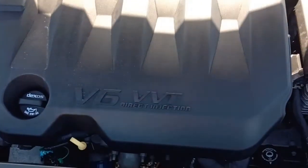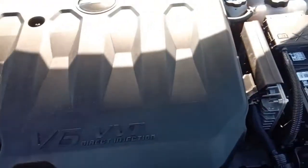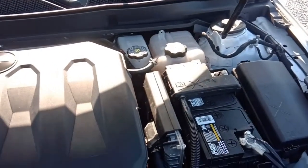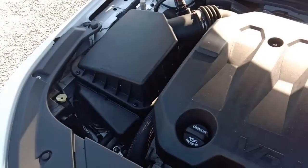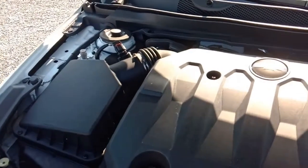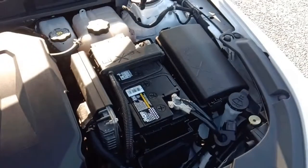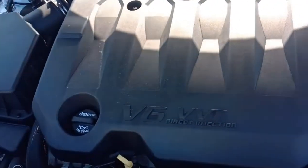This is the 3.6 liter six-cylinder with variable valve timing and direct injection. It's nice and clean under here. There's lots of room but you can't really see the motor on these modern ones — just want to show you how clean and nice it is. Make sure to get all the specs on our website.